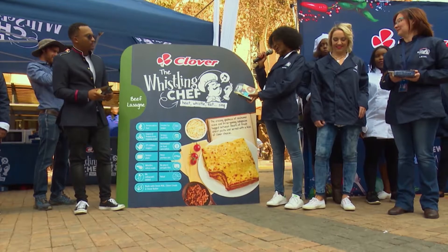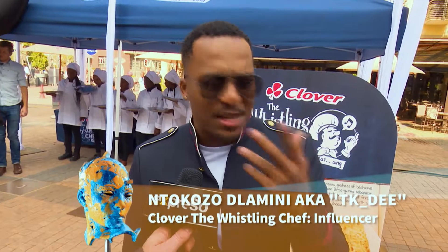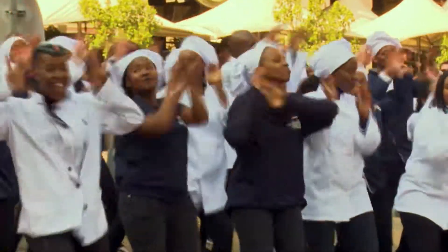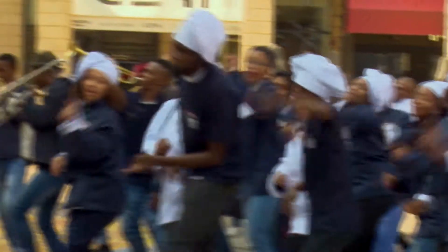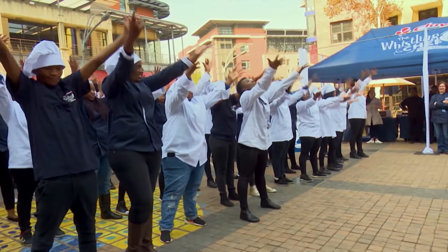Clover has outdone themselves. We're so happy to be here. The marketing campaign behind it was also beautiful. The whistling — because everyone was asking, 'What's this whistling thing that you guys keep posting?' It's such a phenomenal concept and people wanted to know about it. It gave people an itch. Clover's new ready-to-eat meals, with their extended shelf life and locked-in freshness, do exactly as their Whistling Chef name says — and when they're ready, you'll hear it. Heat, whistle, eat, sing.